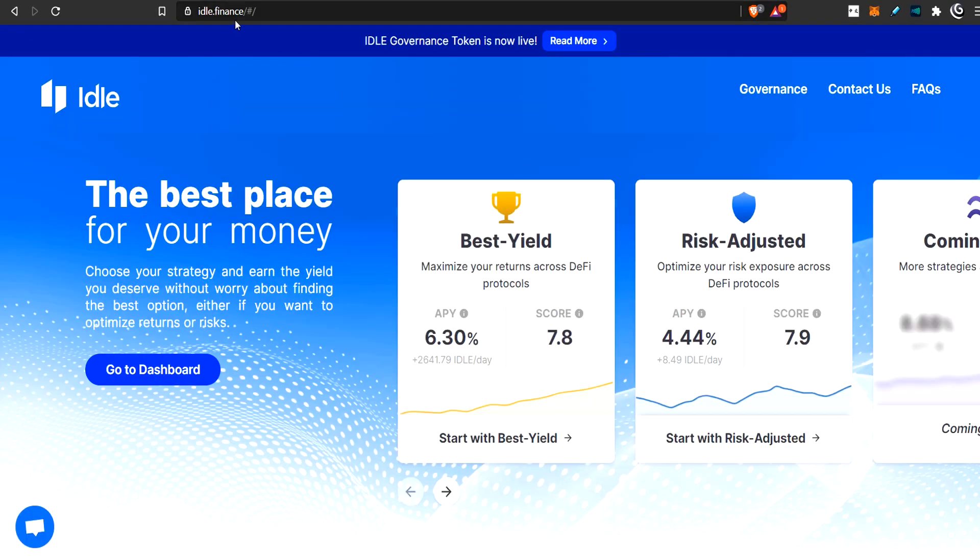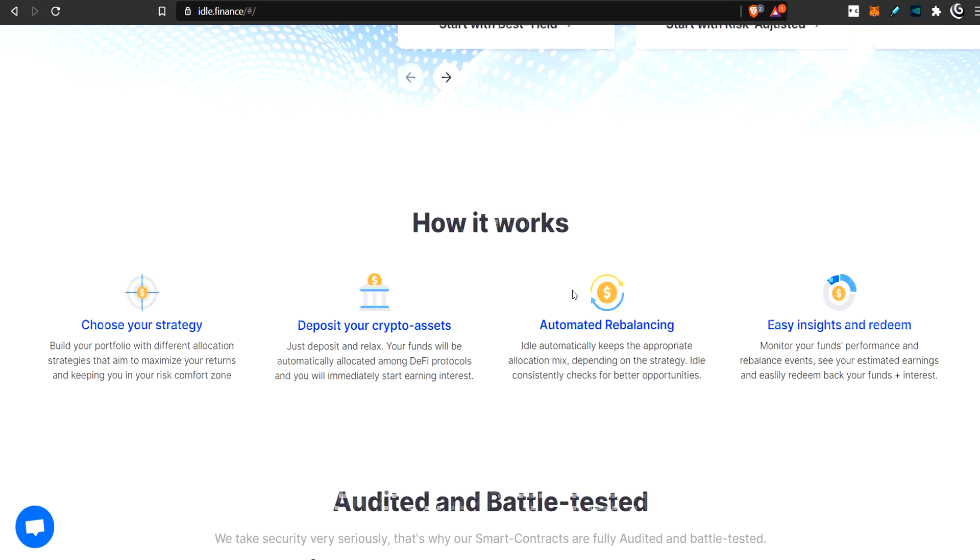Here we are at Idle Finance — all the links will be in the description. To me, this comes across as a very retail investor type protocol where people can come here. It's easy to understand, quite simple, and straightforward. The APYs are not too outrageous and there's not too much risk. Let's do a quick little take through it.